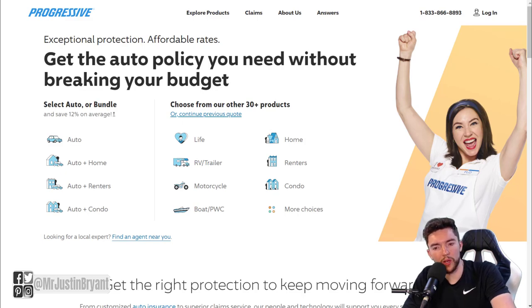Hey guys, in this video I'm going to show you a few different websites you can use to make $18 per hour or so working from home. One of them is progressive.com - this is of course a very famous insurance company.